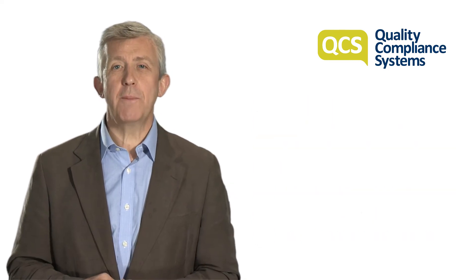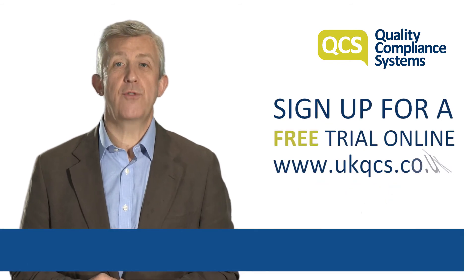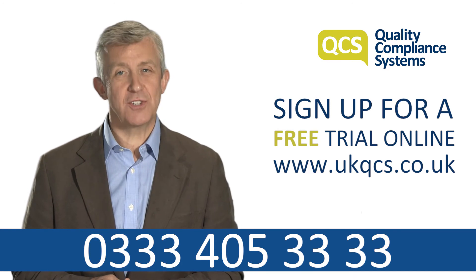We aim to make your compliance activity quick, smart and simple. Sign up for a free trial online, or call QCS today using the number on screen to find out how we can help.